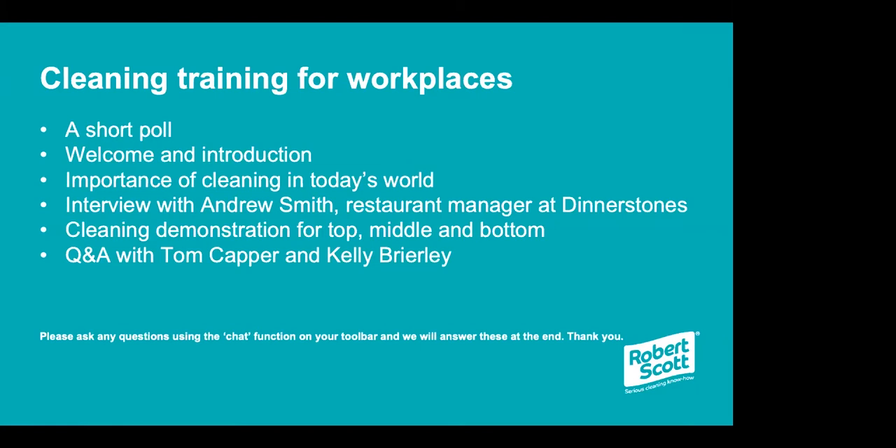Just to let you know, the video we're about to play was filmed on site at the restaurant Dinnerstones with Kelly, Tom and Andrew Smith. It was filmed in a working environment and there is a little bit of background noise, so we do recommend turning the volume up on your laptop or computer speakers whilst the video plays. Without any further ado, we'll hand you over to Kelly and Tom and their trip to visit Dinnerstones.